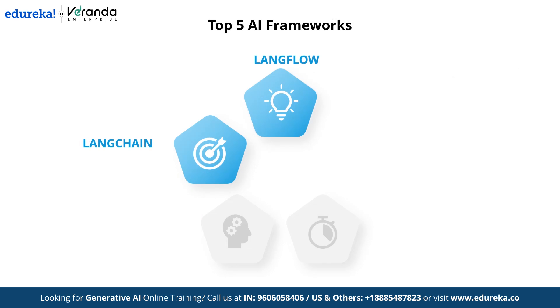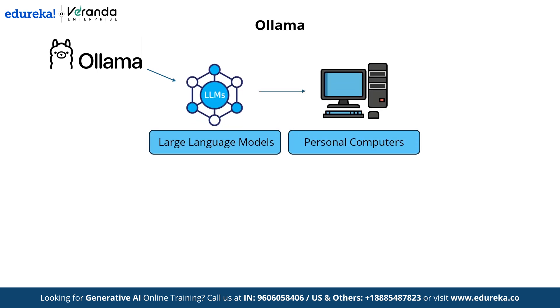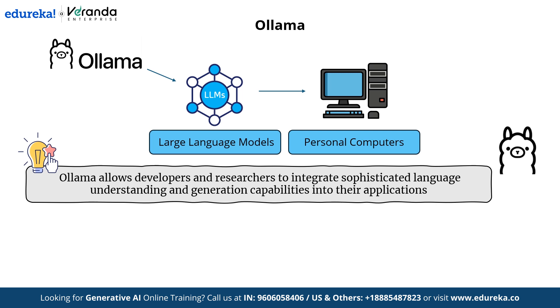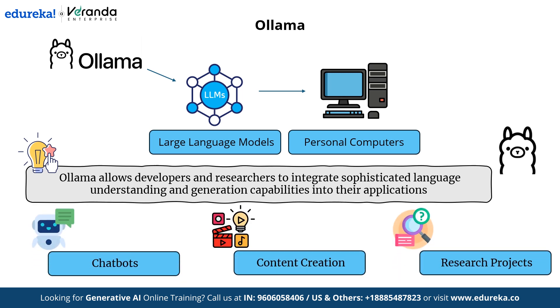Now let's move on to the next framework — OLAMA. OLAMA is a platform that enables users to run and interact with large language models locally on their own computers. This approach democratizes AI technology, making it accessible for everyday use without relying on cloud services. By providing access to various fine-tuned LLMs, OLAMA allows developers and researchers to integrate sophisticated language understanding and generation capabilities into their applications, such as chatbots, content creation tools, and research projects. OLAMA's user-friendly interface and API support make it a versatile tool for implementing AI solutions across different platforms.